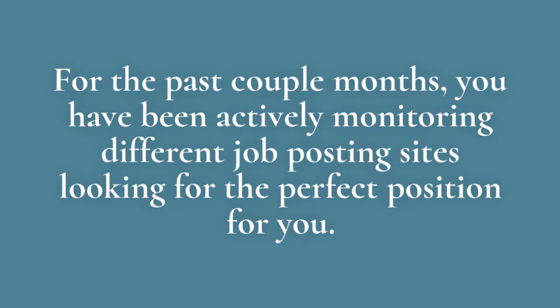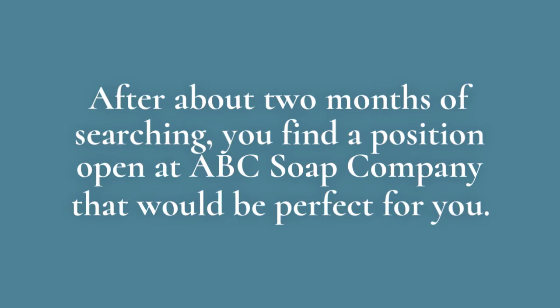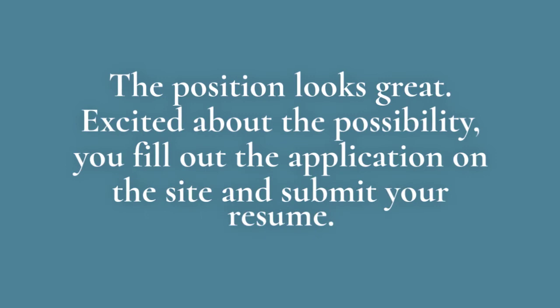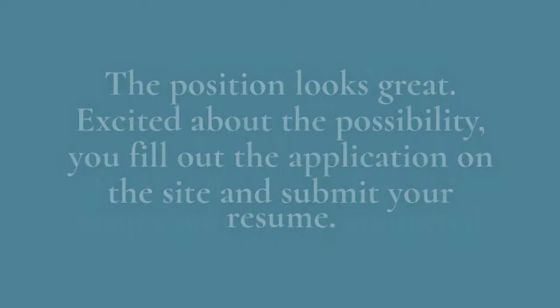For the past couple months, you have been actively monitoring different job posting sites looking for the perfect position for you. After about two months of searching, you find a position open at ABC Sub Company that would be perfect for you. The pay and benefits are what you're looking for, and the commute would only be about 20 minutes from your home. The position looks great. Excited about the possibility, you fill out the application on the site and submit your resume.